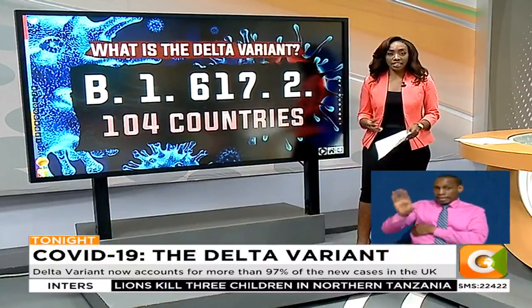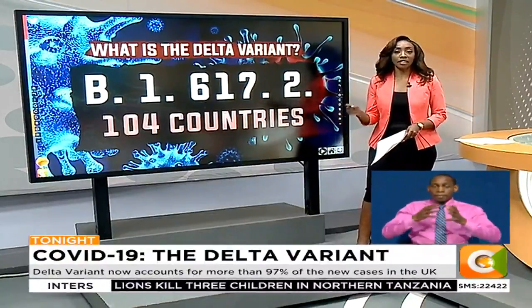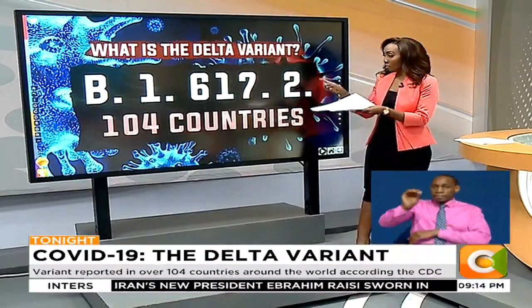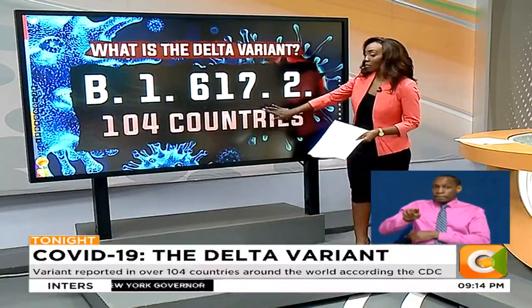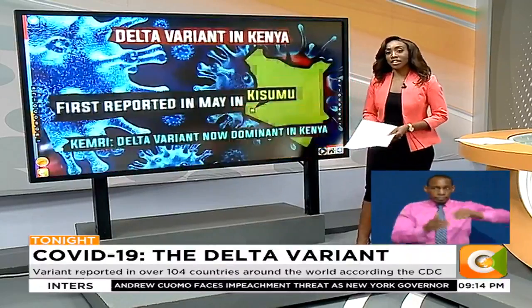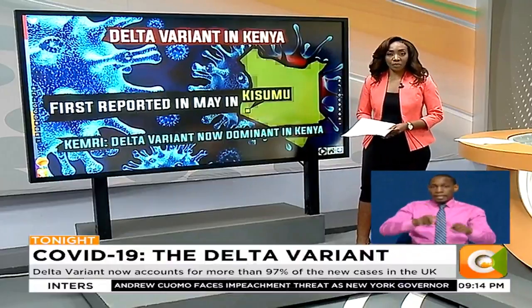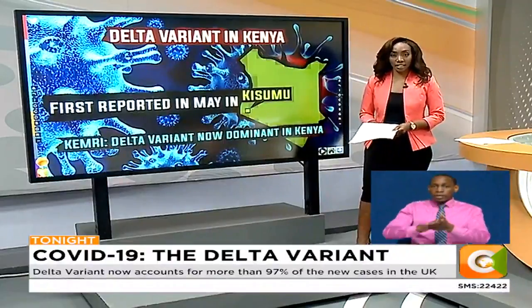In Africa, deaths increased by 89% in the month of July this year. WHO Director General Tedros Adhanom says the worsening death toll and rapid infection rates are being driven by the Delta variant. In Kenya, it was first identified in Kisumu in May this year in factory workers who had arrived from India.